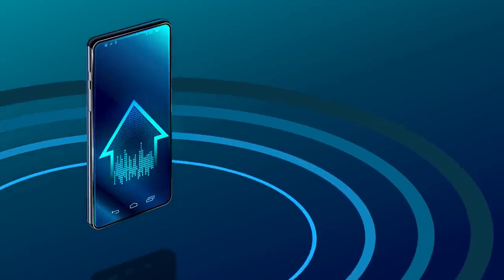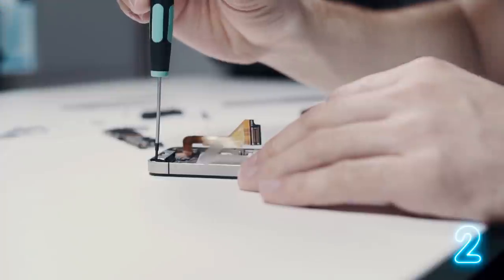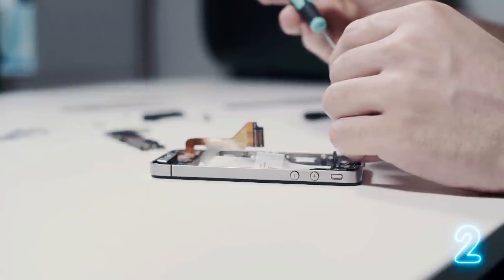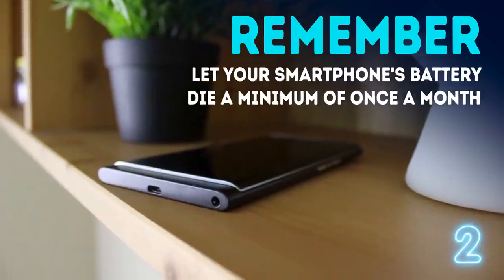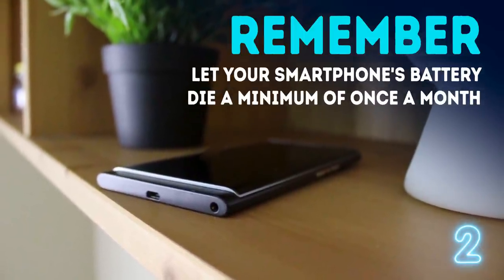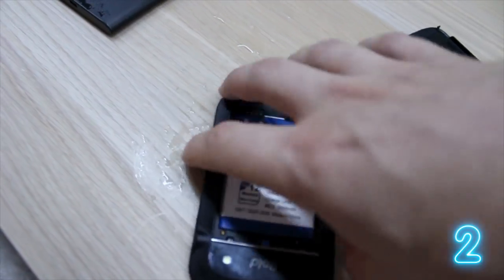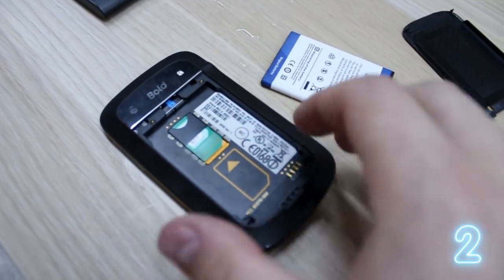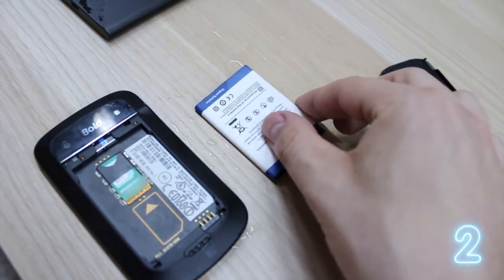Number 2 – not maintaining your battery. If you do proper battery maintenance regularly, you'll prolong the lifespan of your phone's battery, and you won't have any problems with the speed at which it charges. The main thing you should remember is to let your smartphone's battery die a minimum of once a month. The reason is the electrons of a lithium-based battery – these tiny guys need to get active from time to time. Charge the battery to 100% and then run it completely down every 30 days.